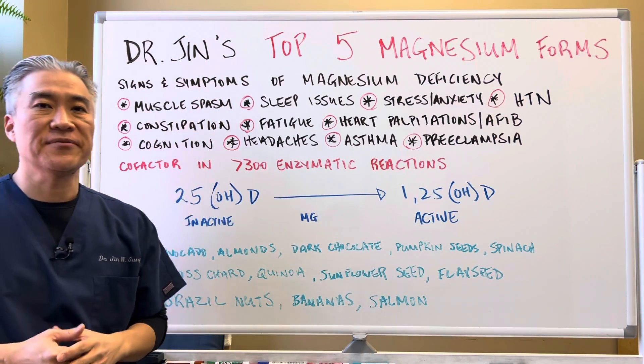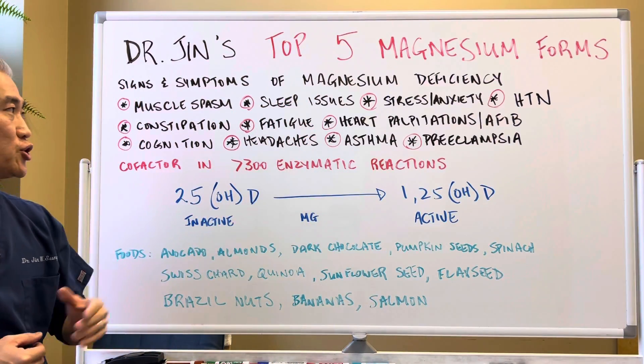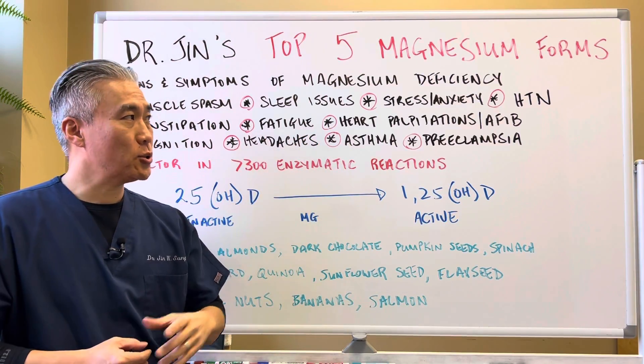Signs and symptoms of magnesium deficiency: muscle spasm, sleep issues, stress and anxiety, hypertension, constipation, fatigue, heart palpitations, atrial fibrillation or AFib.